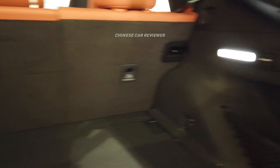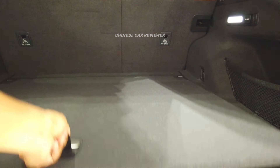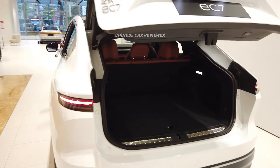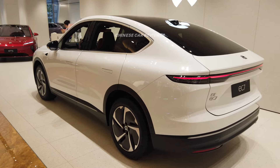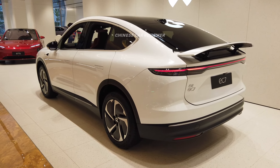We have some lights in the cargo, so if you open the cargo in a dark place, no problem at all. We also have some space for the tools. As I mentioned, this is the hydraulic one — just press here and it will close. It has got the air suspension and automatic parking assist, and the drag coefficient is only 0.23 Cd.